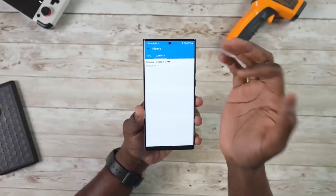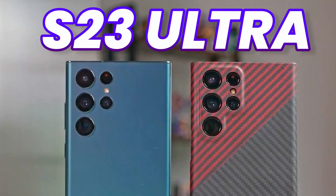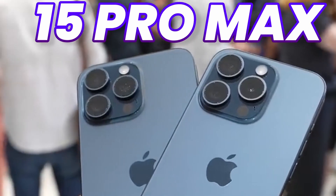I have got some amazing news regarding the Galaxy S24 Ultra, and it is much better than the Galaxy S23 Ultra and even better than the iPhone 15 Pro Max.